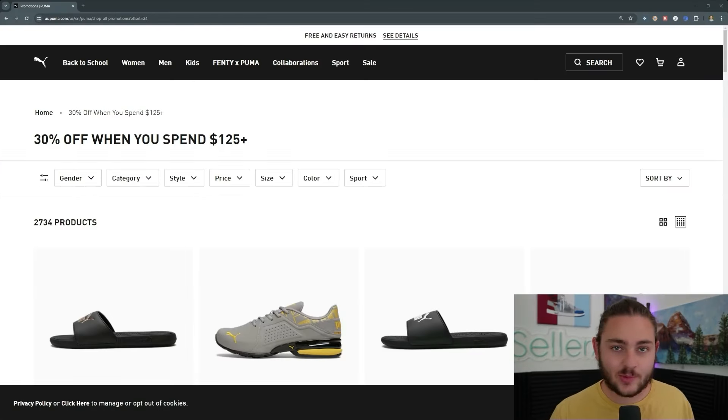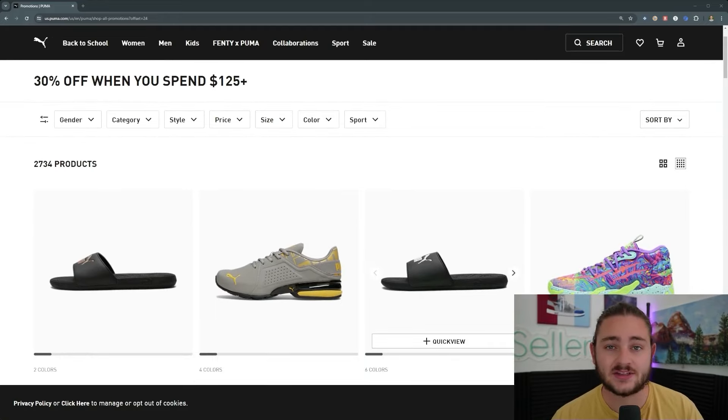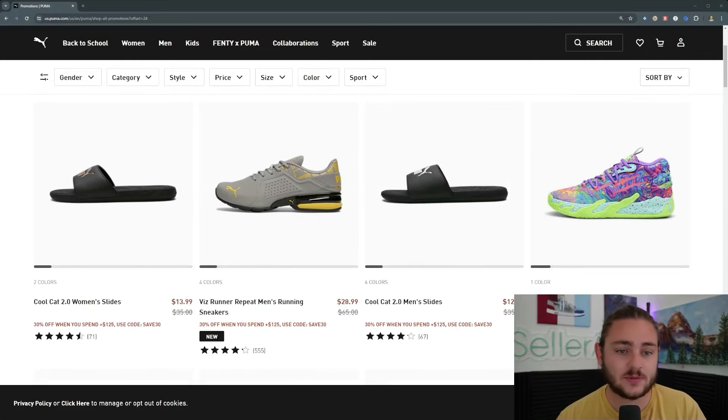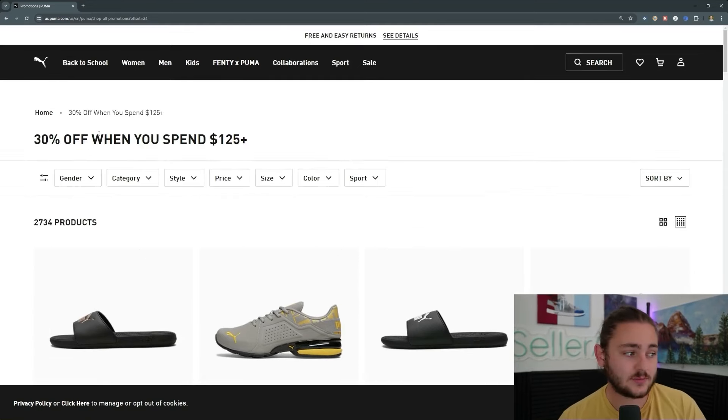So instead of just talking about products you can sell on Amazon, let's actually go ahead and find some together. What I'm looking for specifically are profitable name brand products - the type of stuff that people are already buying and usually a lot of it. Because when there are products like these where a lot of them are on sale plus we have an awesome coupon today, there's already a ton of margin waiting for us to just find it on these name brand websites.